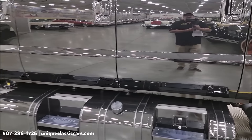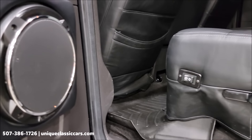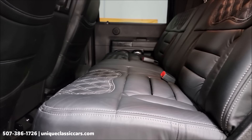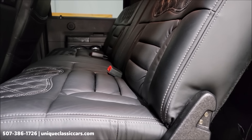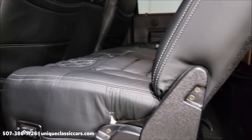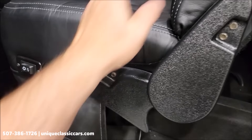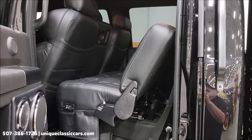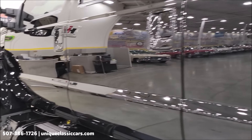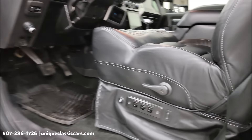Let me show you this power bed feature. You slide the second row seats forward, and this rear seat will actually slide forward and fold out into a bed if you wanted to use it as a sleeper back here. Then you fold this backrest the rest of the way down, and you would have a full bed there.